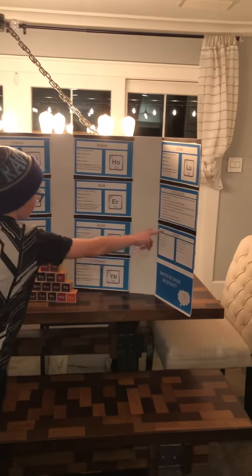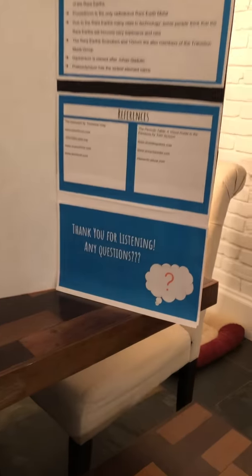Here are my references. If you have any questions, thank you for listening. Put your question in the comments below and I will respond.